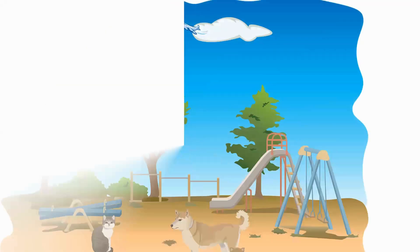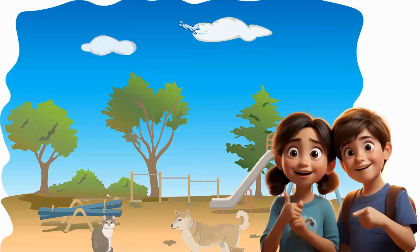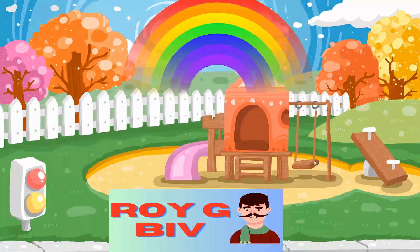There you have it. Let's review. What are the seven colors of the rainbow? Remember our pretend man's name — Roy G. Biv. R-O-Y-G-B-I-V. So what are the seven colors of the rainbow?